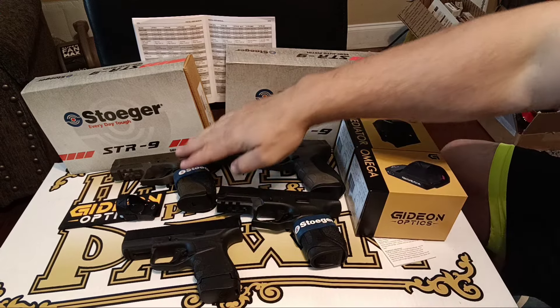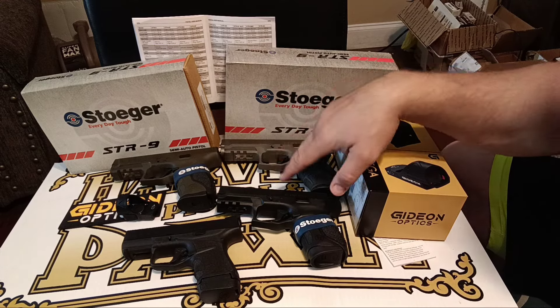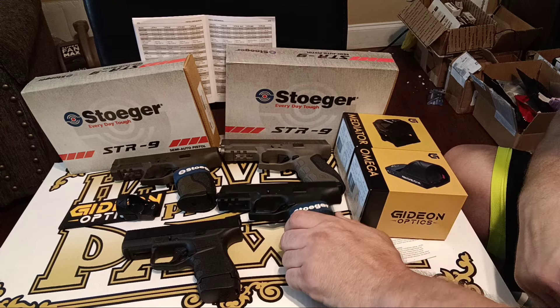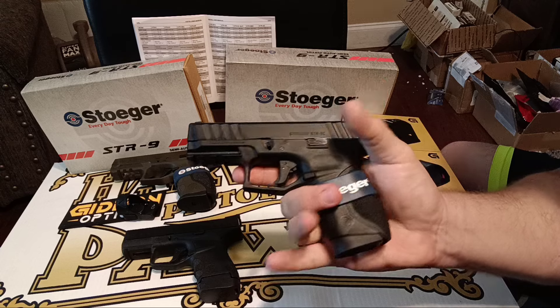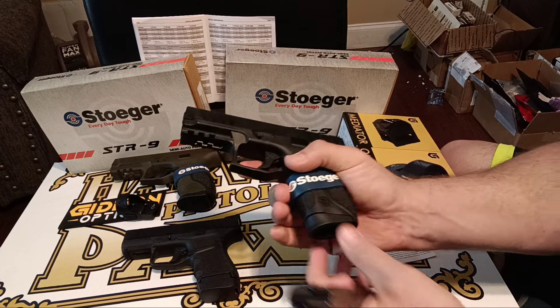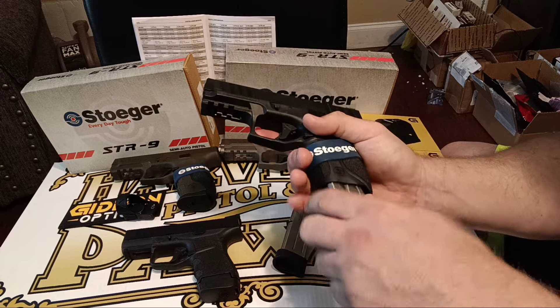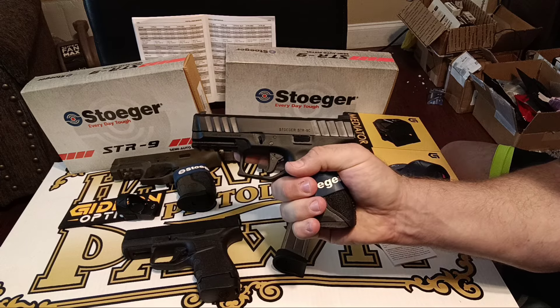Since I got that, now we've got some new models I'm going to be showing you with night sights colored that are really awesome. Over here is the STR-9C, the compact. This one's 13-plus-1 with two different magazines. There's the finger option base plate — I like it. Here's the flat if you needed a little bit more concealability.